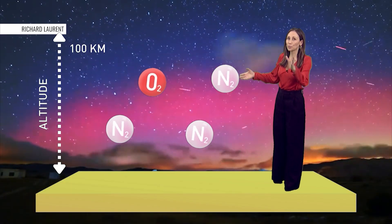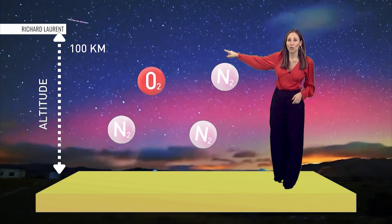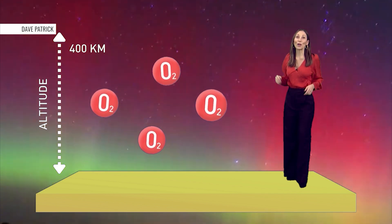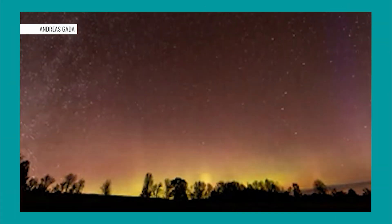A pink, or dark red, edge of an aurora is produced by nitrogen molecules colliding at about 100 kilometers. Higher up in our atmosphere, at roughly 400 kilometers, collisions with oxygen atoms produce red auroras.